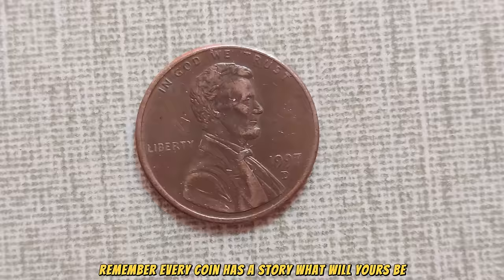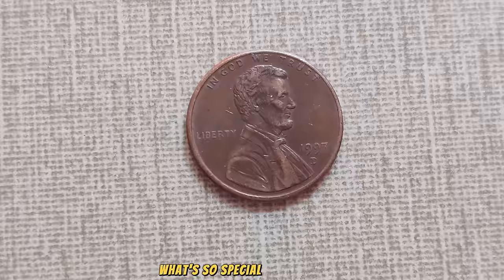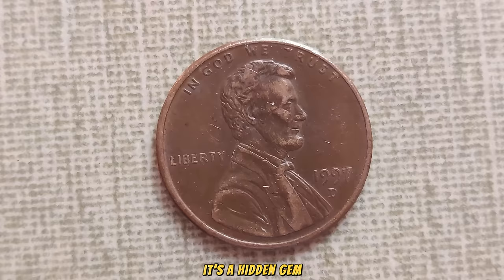We're diving deep into the fascinating world of numismatics, and we've got quite the treasure to talk about — the 1997 D-Mint Mark Lincoln penny. Now, you might be thinking, what's so special about a penny? Well, this particular penny is more than just a common coin. It's a hidden gem, worth a staggering amount in today's market.